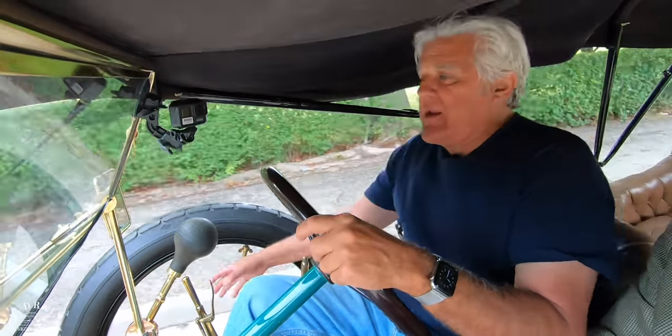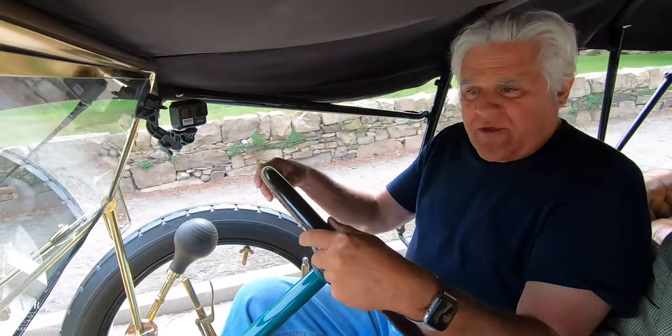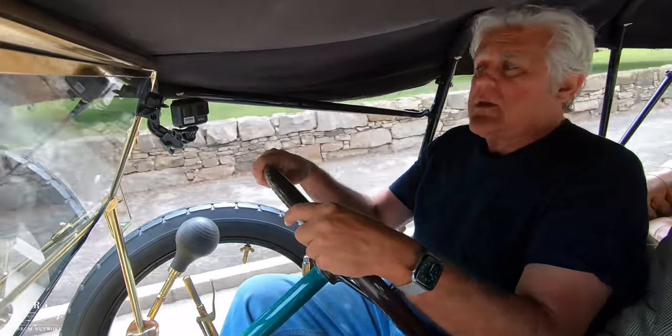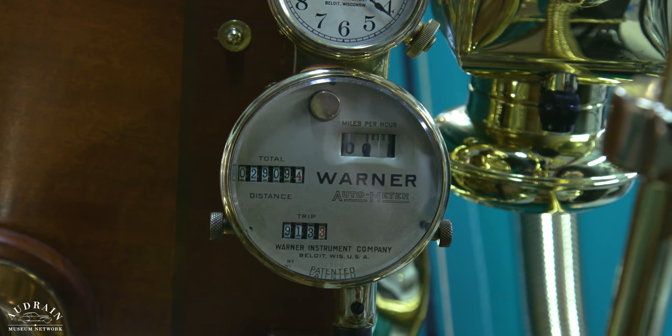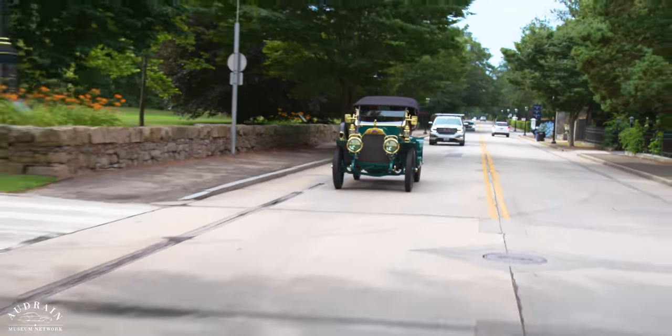Around town, I assumed I would be in fourth gear by now. I'm in second, and I feel like I'm lugging it. This car wants to run, and with that wonderful original period Warner speedometer, we're going about 25 miles per hour right now. So it's a car for Newport — very much at home here.